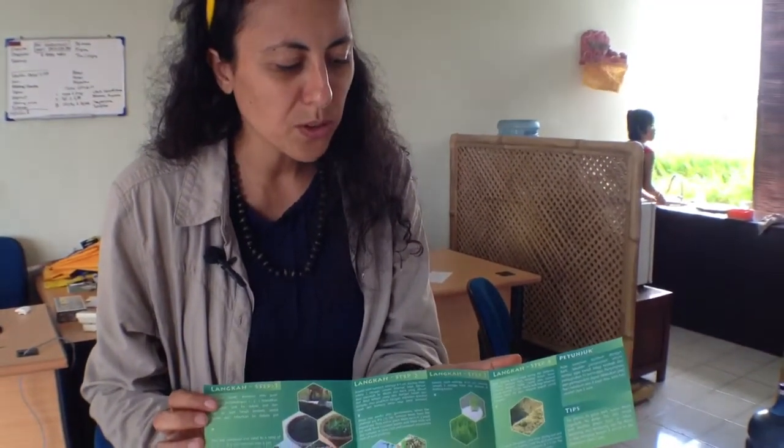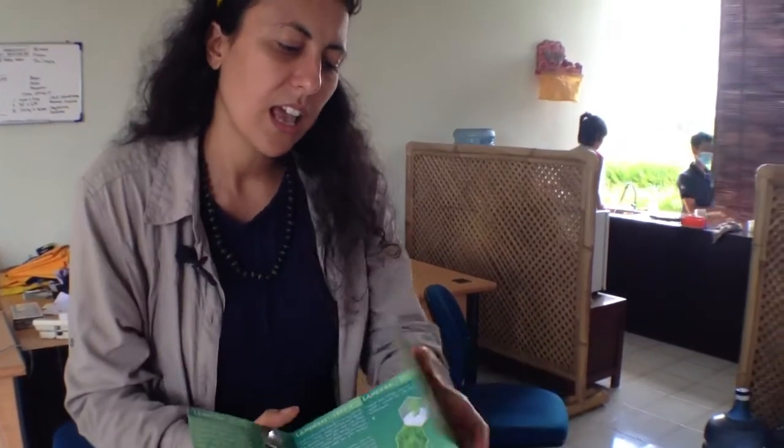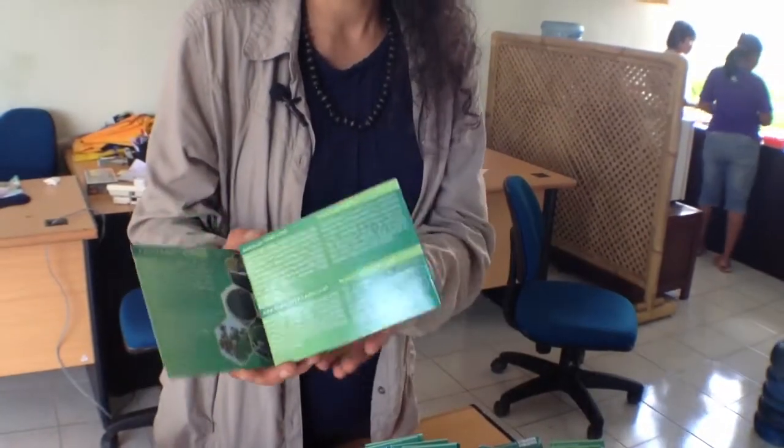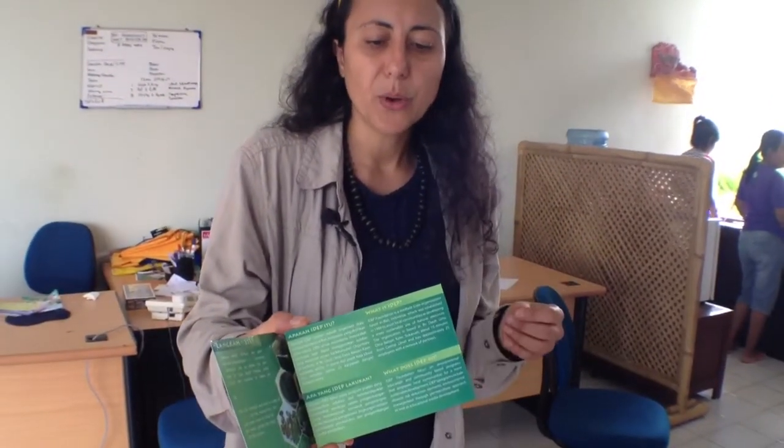We also give some tips, and we answer some frequent questions like what is IDAP, why organic seeds are better, why GMO is not good for your health, where genetically modified seeds come from exactly, and also where our seeds are coming from. So we try to answer all the questions for our buyers.